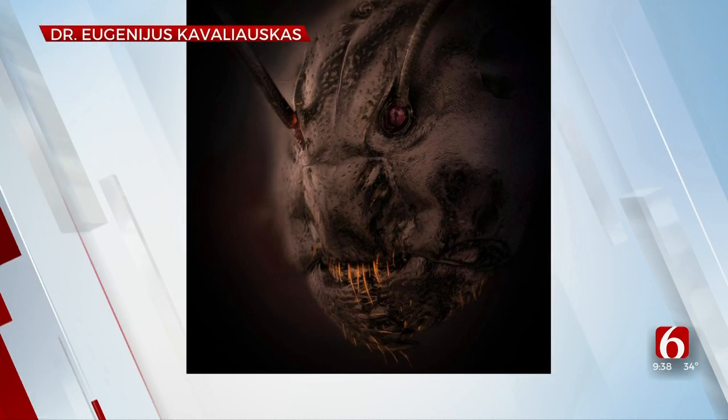A photography contest is shining a light on the microscopic world. Nikon's photo micrograph competition features photos taken through a microscope, and some of these images we've seen before over the years — so let's put them all up and take a look.